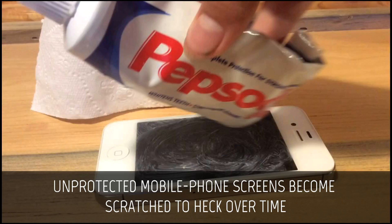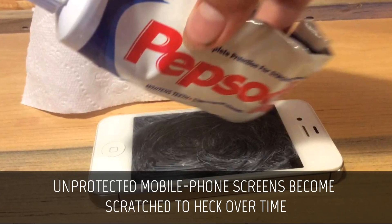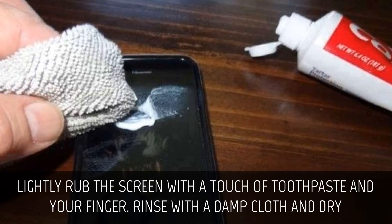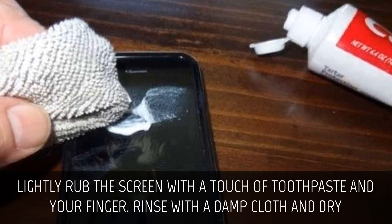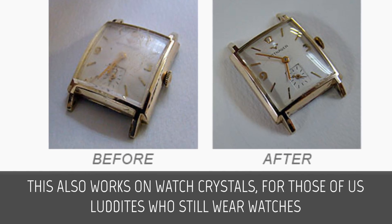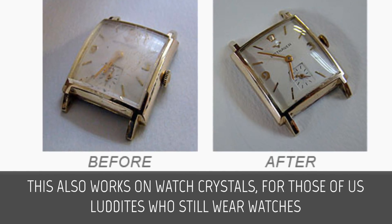Cell phone screens. Unprotected mobile phone screens become scratched over time. Lightly rub the screen with a touch of toothpaste on your finger. Rinse with a damp cloth and dry. This also works on watch crystals, for those of us who still wear watches.